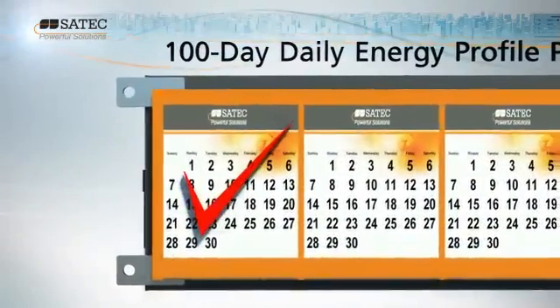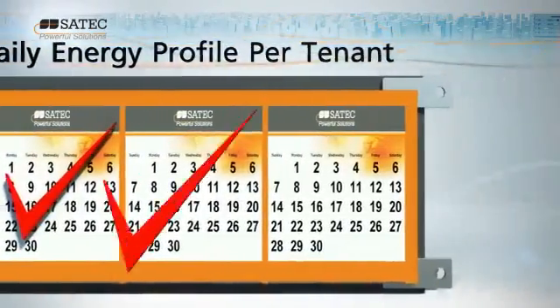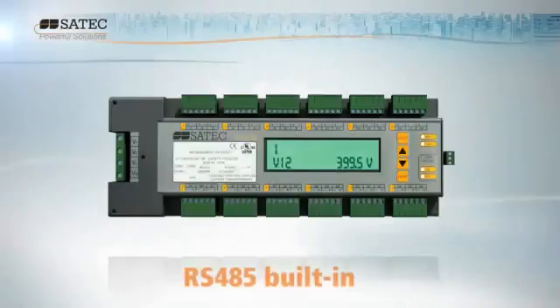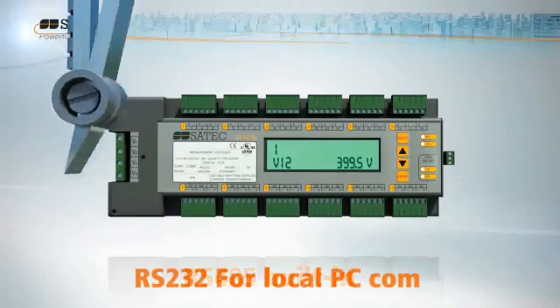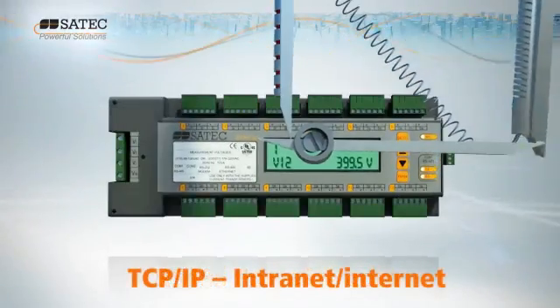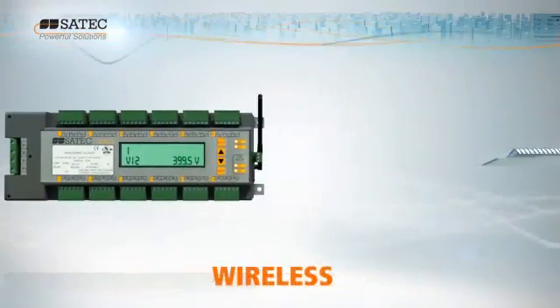Its internal flash memory provides the user with a long history of event and power use. Internal plug-in modules ensure flexibility and remote access through a variety of communication interfaces, as well as a wide range of protocols.